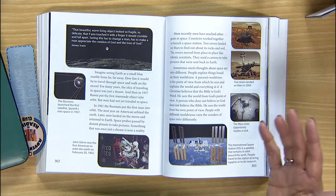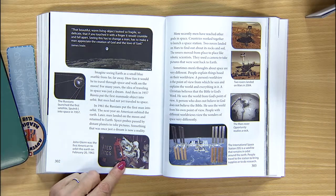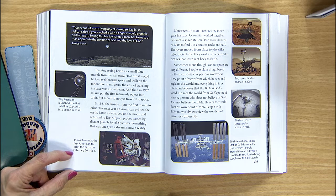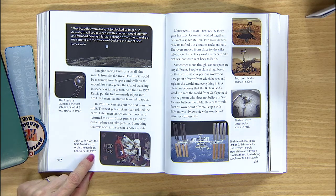Who was the first American man to be put in orbit around the Earth? Can you find the picture and caption that gives you that information? John Glenn was the first American to orbit the Earth on February 20, 1962 — almost a year later.